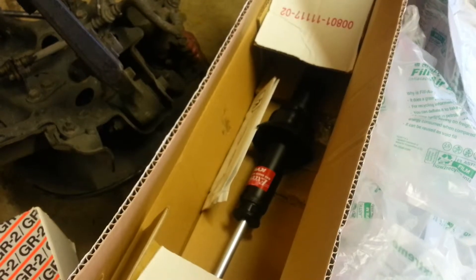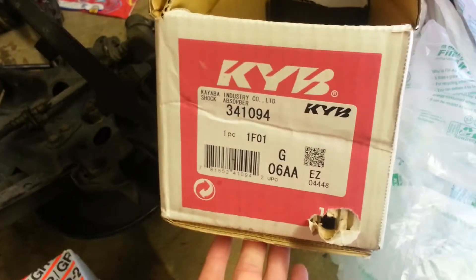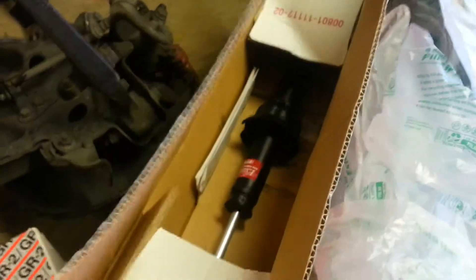It would also work for the 88 if you changed out the lower control arm. So if somebody wants to make me an offer I can't refuse, you can have this one-derful shock. And I do mean one — that's it.